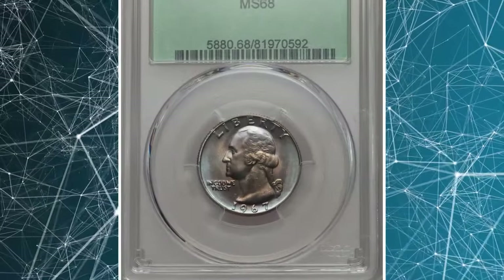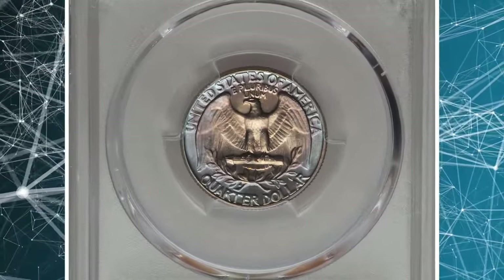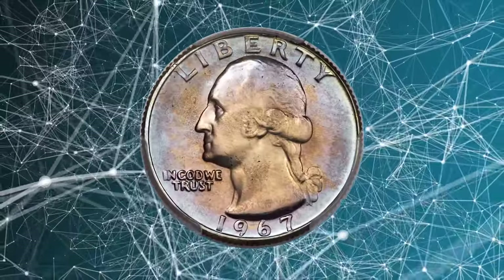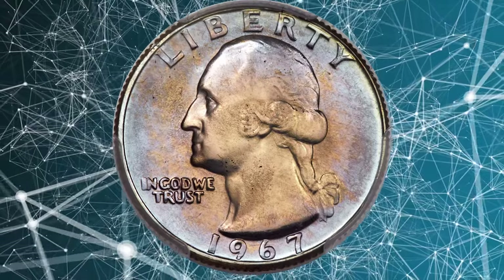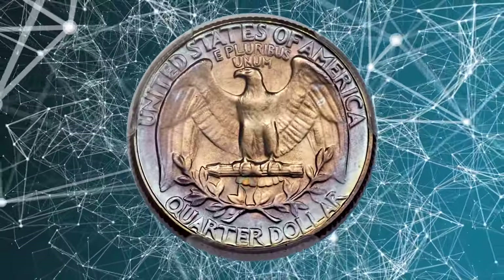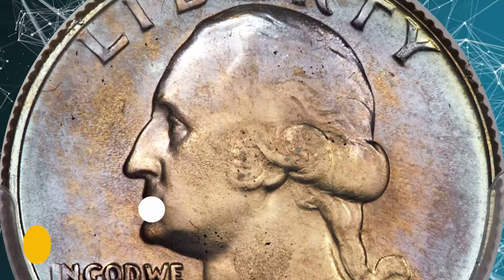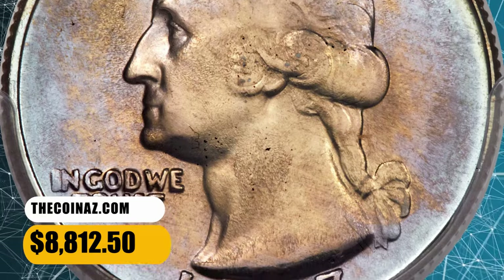Number 4: the 1967 Washington Quarter. The strike is bold despite die wear that produces metal flow lines in the fields and on areas of the obverse portrait. Both sides display champagne interiors surrounded by lovely lavender and ice blue border toning. No major abrasions are observed. It ended up selling for $8,812.50.